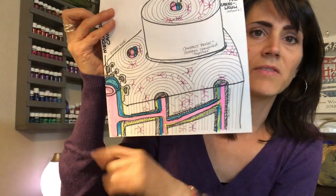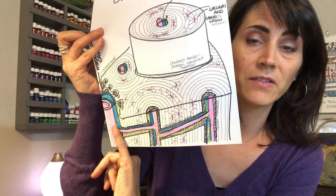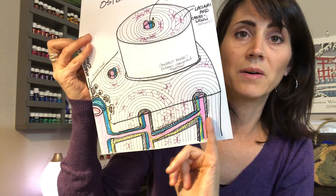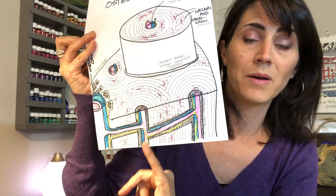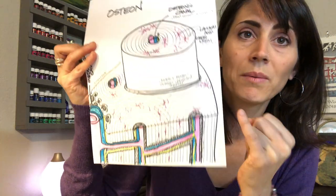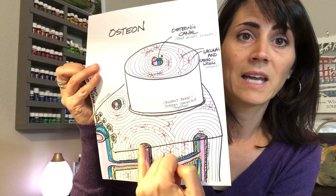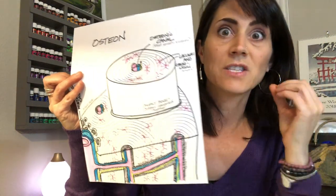Of course down here we've got our blood vessels — the interior of the bone where you've got the major vessels going through your marrow, and then these channels that deliver blood to and from all the different areas of your bone. What I want to focus on are these little rings right here. You can see how this little canal is growing its rings, and they grow together — that is what we want. We want that in our children; we want their bones to grow and be really strong and dense.